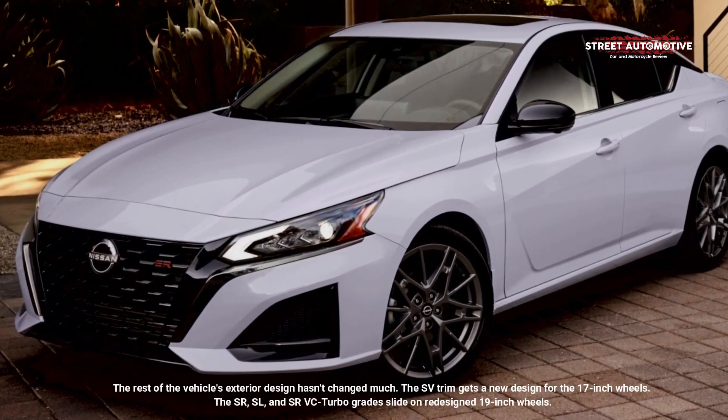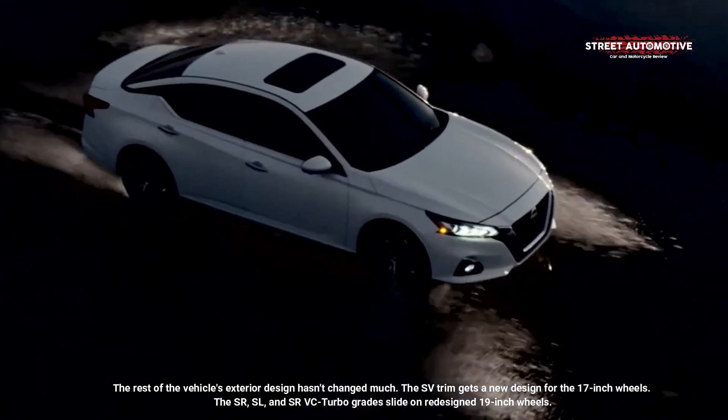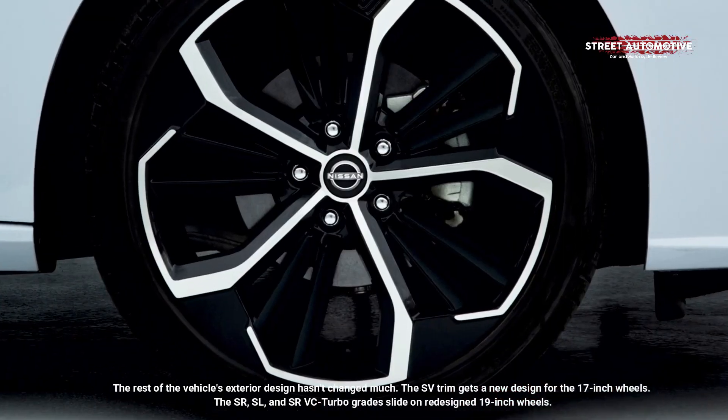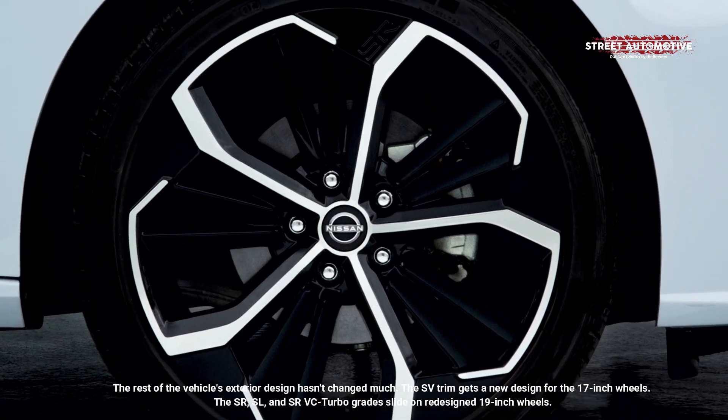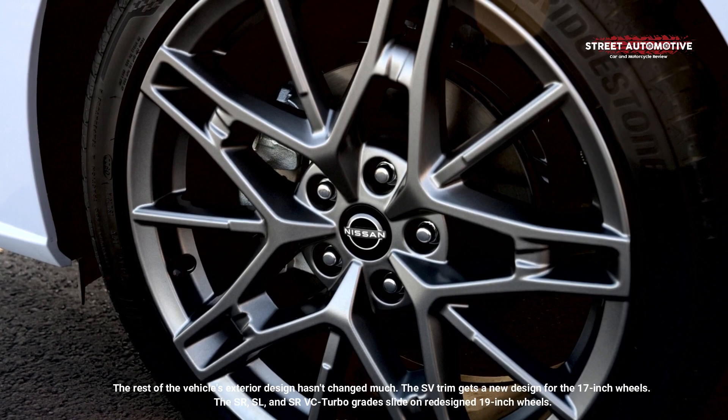The rest of the vehicle's exterior design hasn't changed much. The SV trim gets a new design for the 17-inch wheels, while the SR, SL, and SRVC turbo grades slide on redesigned 19-inch wheels.